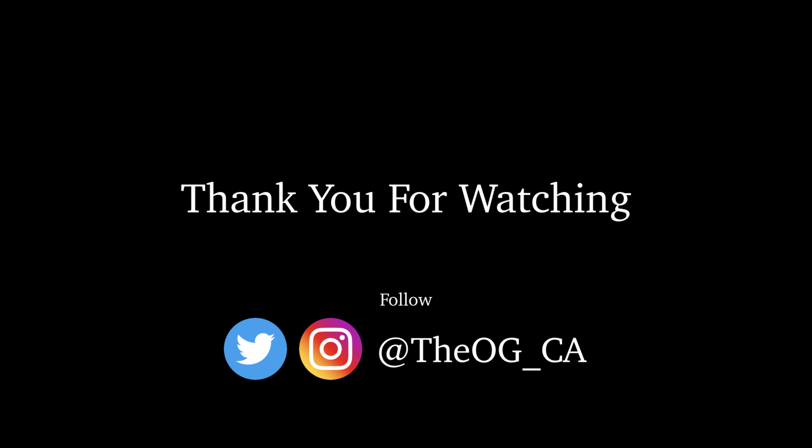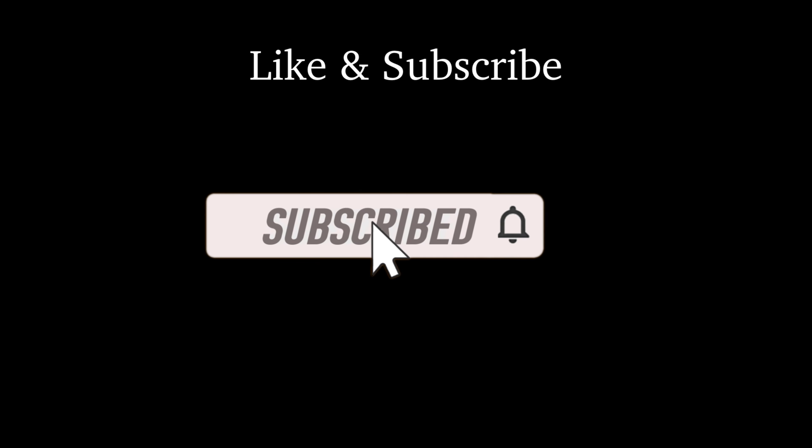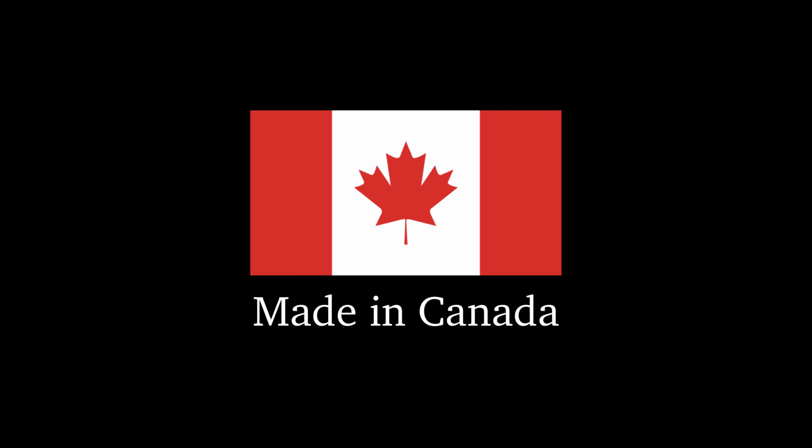Thank you so much for watching. If you enjoyed this video, hit that like button. For future videos and giveaways, be sure to subscribe. Let's continue the conversation in the comments section below — what phone did you buy or are planning to buy? Be sure to follow me on Instagram and Twitter, and feel free to reach out and connect. Until next time, later.